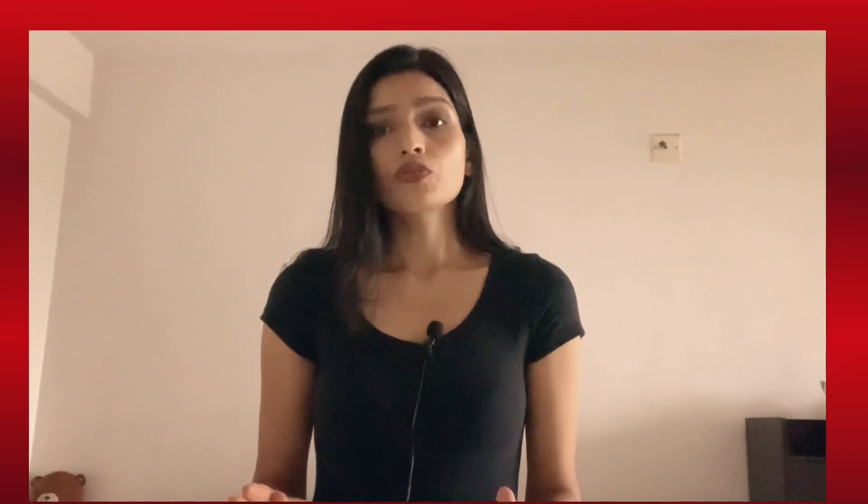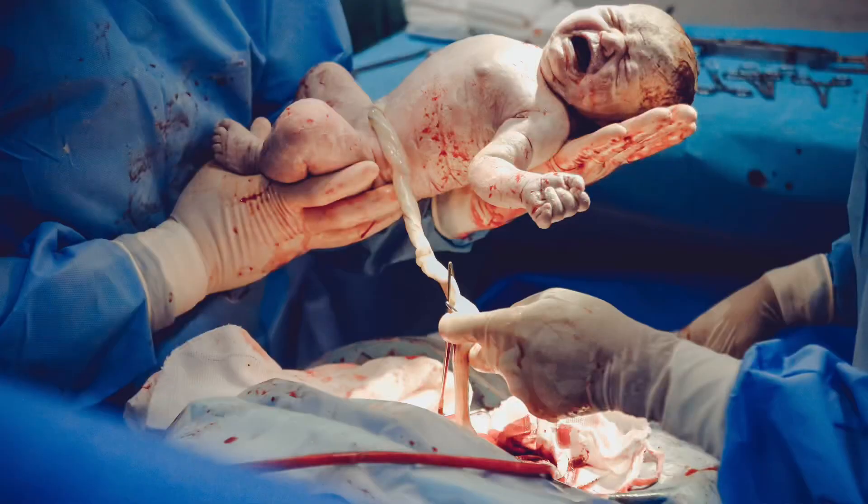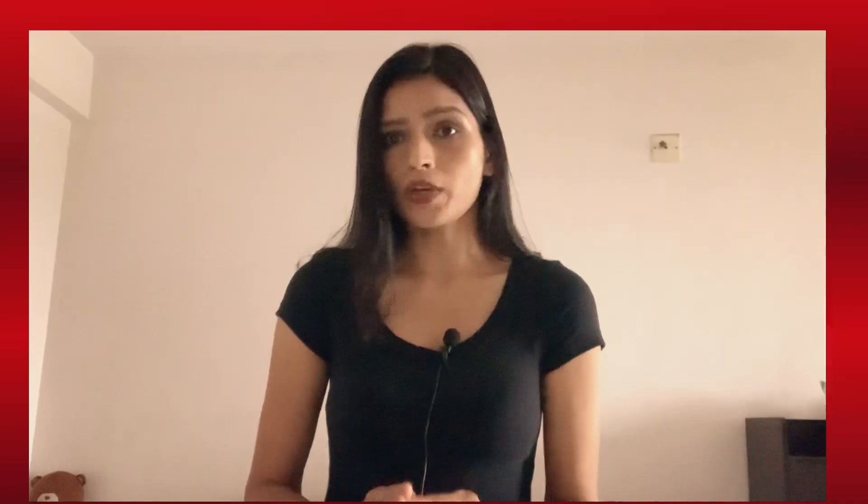Another important thing: this cerclage is done before your cervix starts dilating, so it should be done in the first trimester only. There is a big disadvantage — this is a permanent stitch and you cannot remove it until your delivery. You do not have the option for normal delivery at all and you have to go for a C-section only.